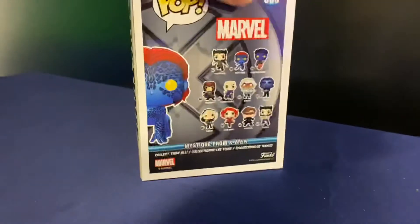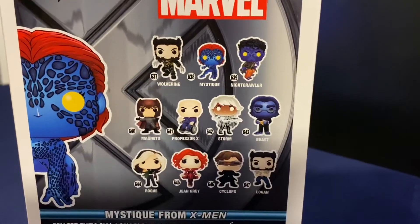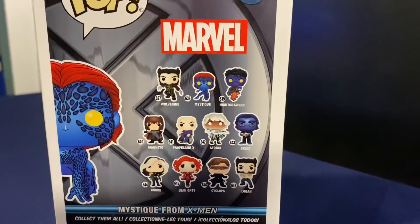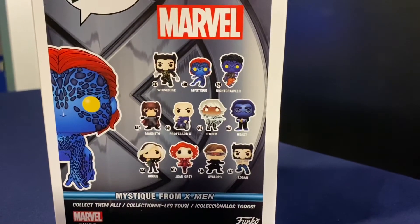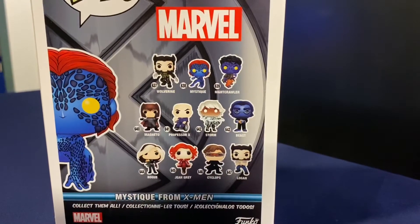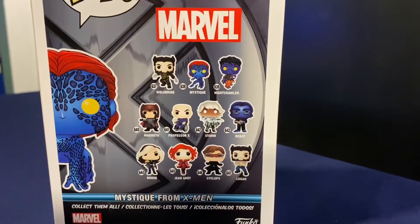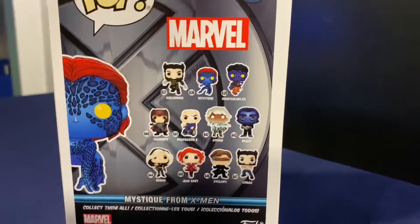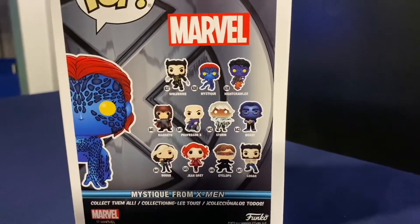A lot of sites and stores are already starting to get a lot of these X-Men pops from the film. Some of them have multiple versions out — like if you got the collector core box from Amazon, that has a Logan, Wolverine, and a different Mystique with different morphing looks she goes into, which I think was pretty cool.